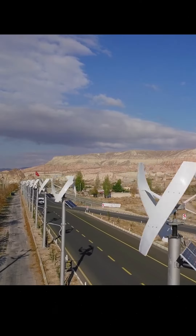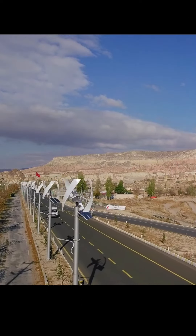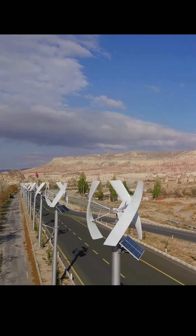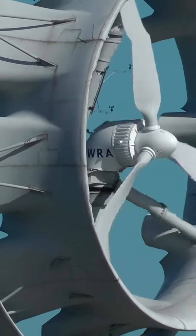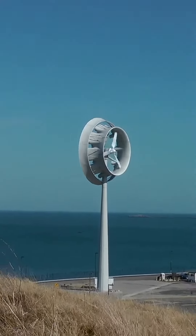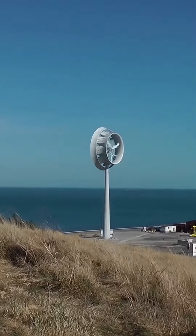Once electricity is generated and ready to use, the turbine adjusts to the wind. Modern wind turbines are equipped with sensors and control systems that allow them to adjust to changes in wind speed and direction, helping to optimize the amount of energy the turbine can produce.